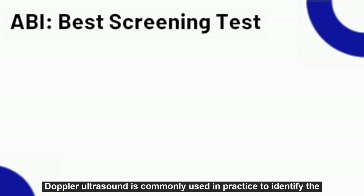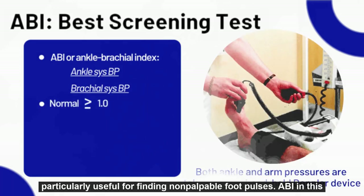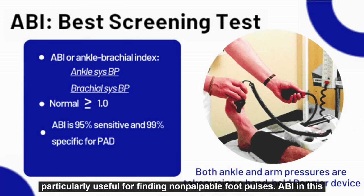The combination of peripheral vascular disease coupled with neuropathy can prove to be limb-threatening for individuals with diabetes. Doppler ultrasound is commonly used in practice to identify the presence or absence of arterial disease in the diabetic foot, and is particularly useful for finding non-palpable foot pulses.